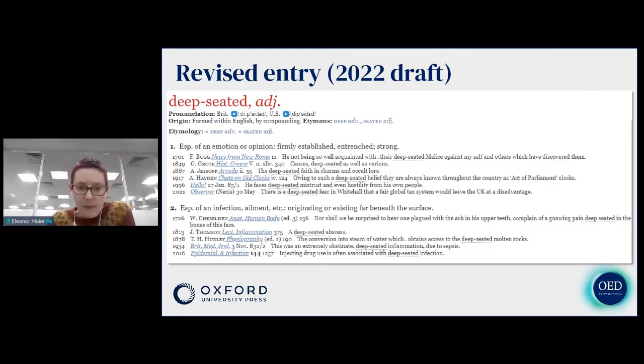The revised entry — a draft we haven't quite finalized, to be published fairly soon — uses this evidence from the corpora to be much clearer about what kind of things are deep-seated. In fact, the earlier senses cover emotions and opinions, and then sense two says 'especially of infections, ailments, existing beneath the surface.' We still have the example of deep-seated molten rocks, but we've made it clear in the revision that this isn't typical — typically it's infections, inflammations, things like that.